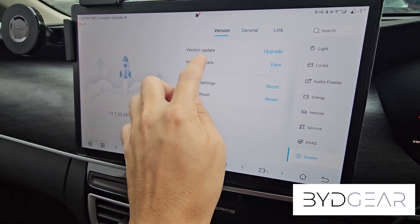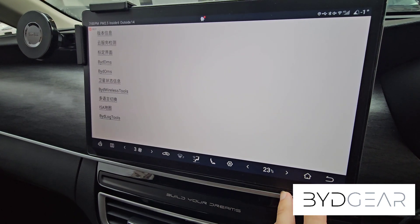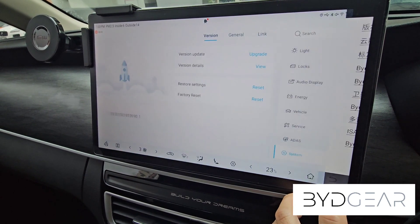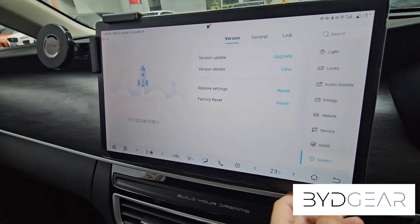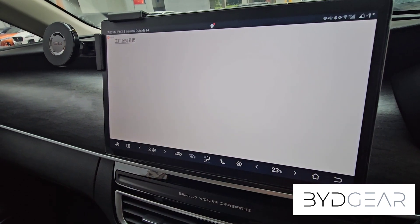From here we'll explore some hidden system menus in the software. When performing multiple taps on the version details, you can access a hidden menu. Tapping on 'restore settings' brings you to another hidden menu, though that one is probably not very useful. The last option is tapping on 'factory reset', which brings up the final hidden menu.